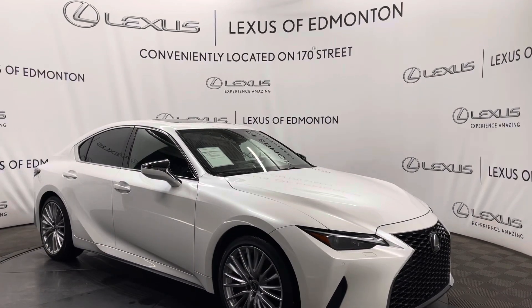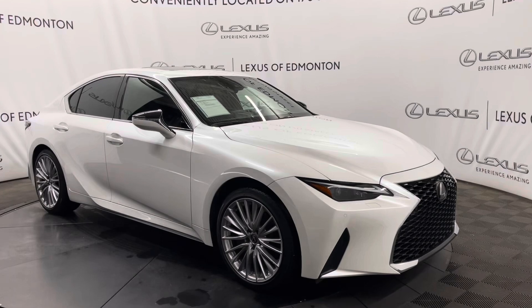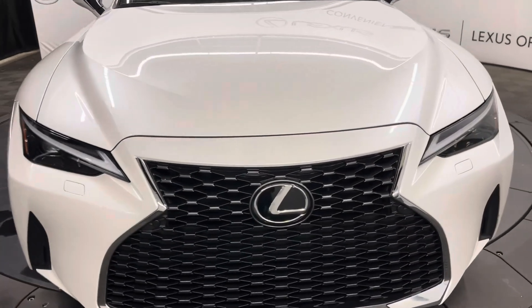Hello everyone, welcome to Lexus of Edmonton, located off 178th Street. Today I have a 2023 Lexus IS300 in eminent white pearl. This is the luxury package. Under the hood, you have a 3.5 liter V6 engine.